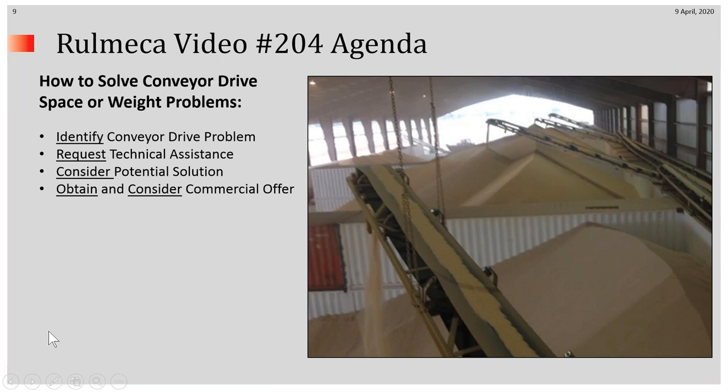How do we solve these problems? We identify the conveyor drive problem, request technical assistance, consider a potential technical solution, and then obtain and consider a commercial response.